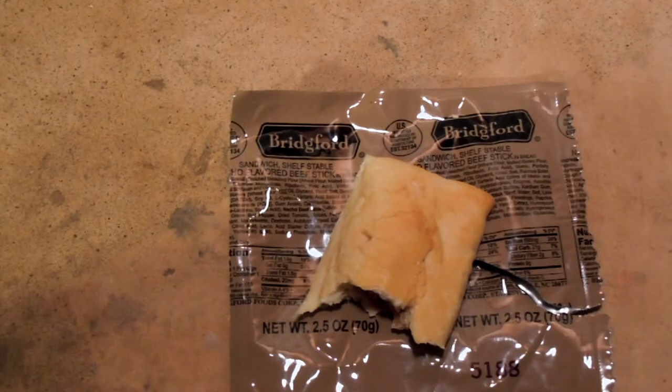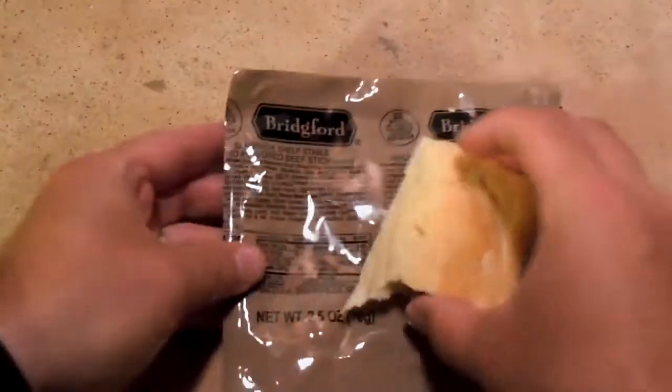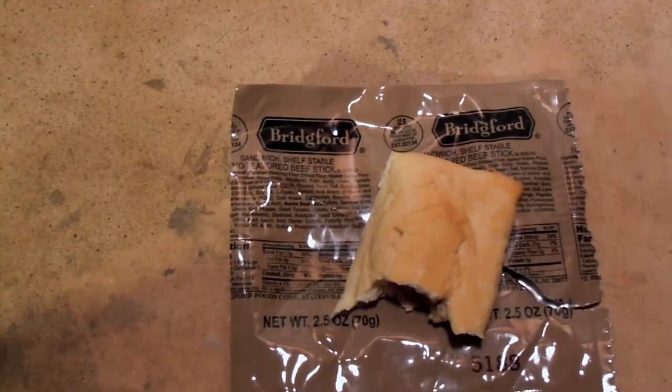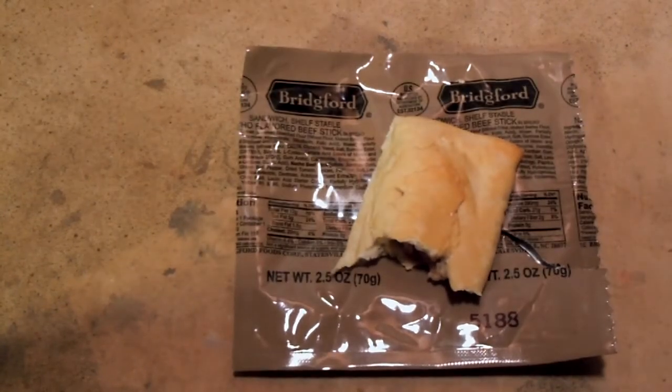Yeah, very good little sandwich there. So thanks for stopping by for another little short video. This was a Bridgeford shelf-stable nacho flavored beef stick and bread sandwich. Appreciate you guys watching — continue to hit the subscribe button, hit the like button, leave me your comments, and I'll continue to put out videos as I can. Thanks for stopping by folks, y'all have a good one, bye.